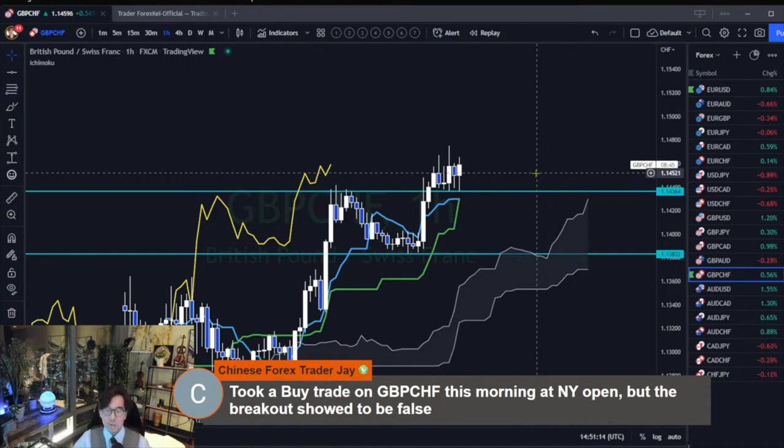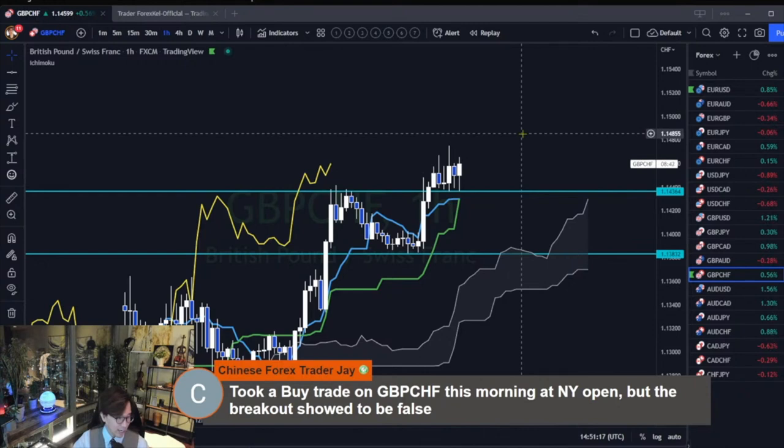This approach helps me a lot in terms of psychology — it helped me stop making wasted trades. You don't want to keep trading and waste your positions. You have to find the exact spot to trade. Just like a hunter — you don't want to waste your bullets. You want to save your bullets for the exact spot to use them.